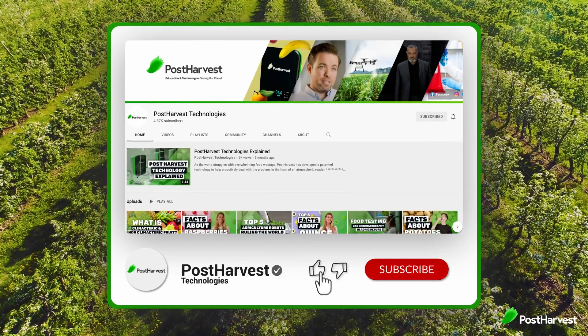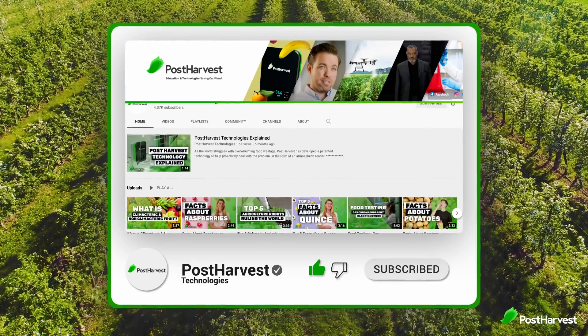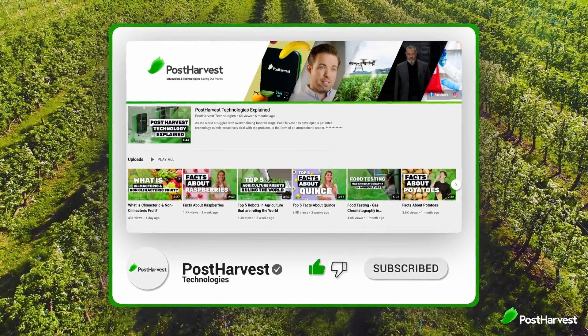But before we get into it, if you would like to see more videos like this one, click the like and subscribe buttons to stay up to date.